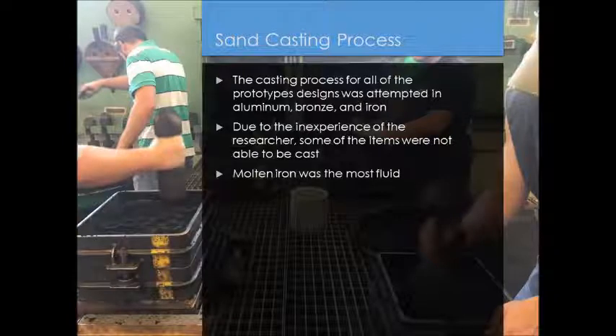For all the prototypes, we attempted to cast them in iron, aluminum, and bronze. Due to the learning curve, some items were unable to be cast successfully. Overall, we got some great results, but some parts couldn't be designed the way we would have liked. An interesting note is that molten iron was actually the most fluid, which means for detailed objects it was able to flow into the cavity and fill that area better than the other metals.